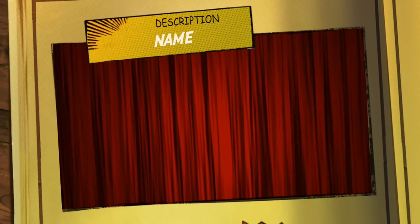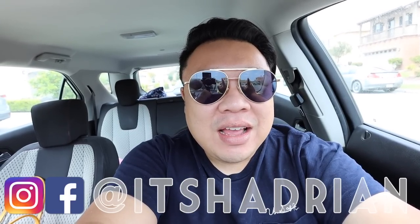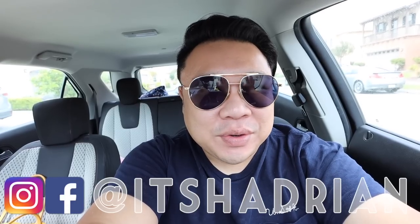Greetings, salutations, you guys! It's Hayden here. Welcome to a new episode of The Thrift Vlogs. So we're starting off today's video in the car as per usual recently, but just got inside the car. I want to tell you guys a quick story.